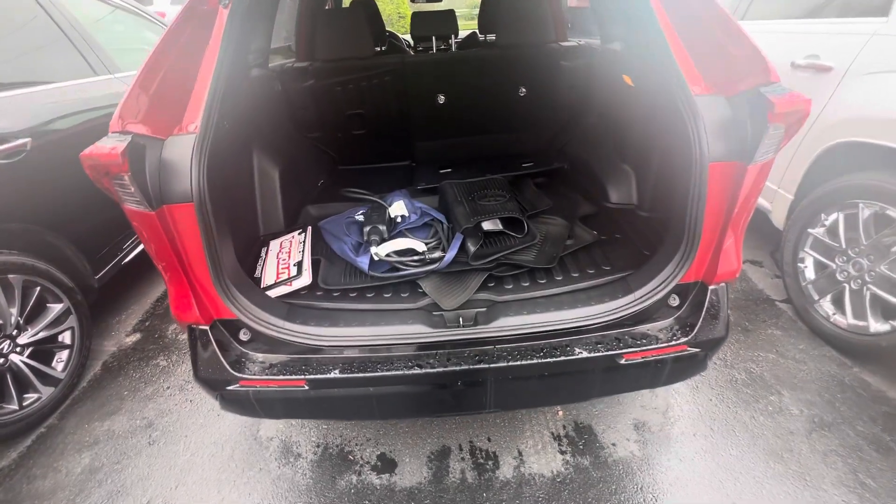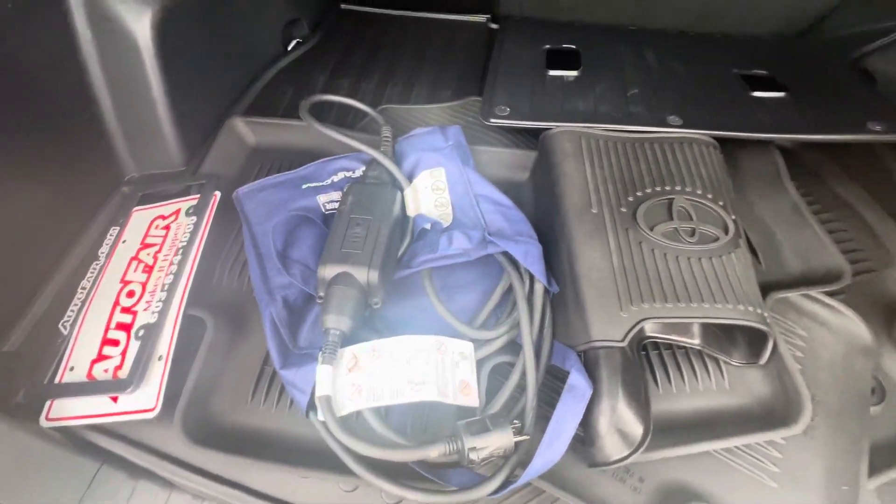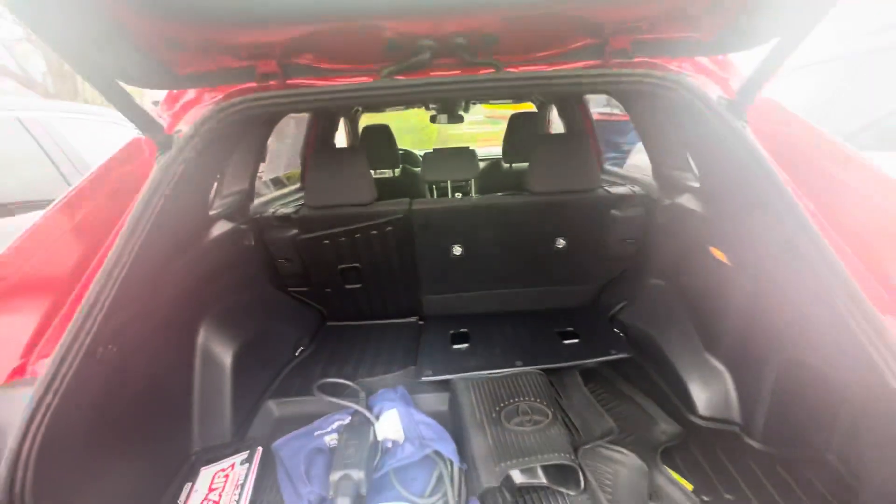You're going to get the charger, which is right there. Plug that in at your home. And you've obviously got your floor mats and the seats do fall down.